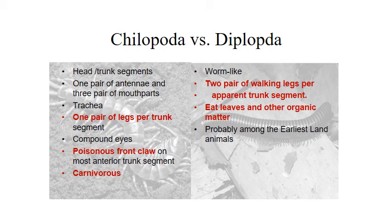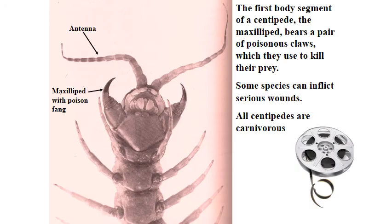Class Diplopoda — your millipedes have two pairs of walking legs per segment. They eat leaves and other organic matter, and these are probably among the earliest land animals with a very long fossil record. Here's a look at that first segment in centipedes — it has the maxilliped with the poisonous fang. These were originally walking legs and evolved into this structure, allowing them to stab prey and infect them with poison to overcome them.